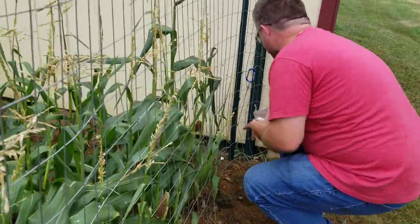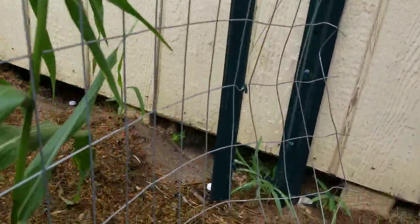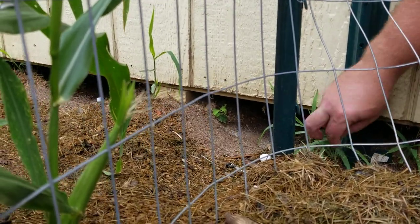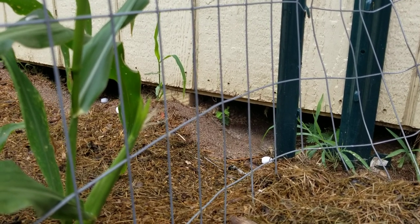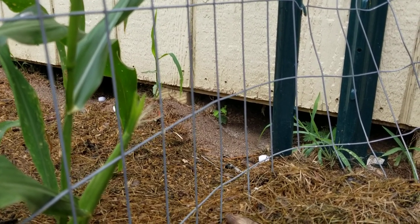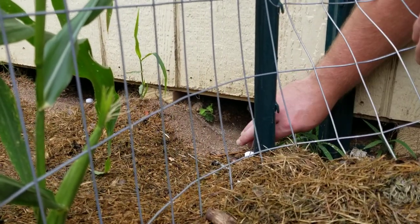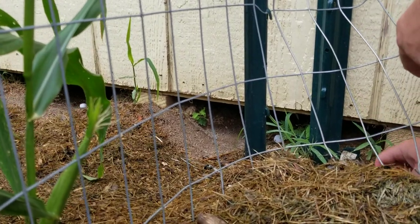This right here is actually where we saw him — we saw his head coming out right underneath this hole. So I'm just gonna see if I can get one kind of back there a little bit — just like that. Done.